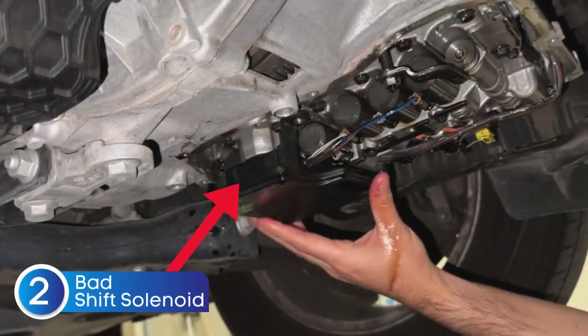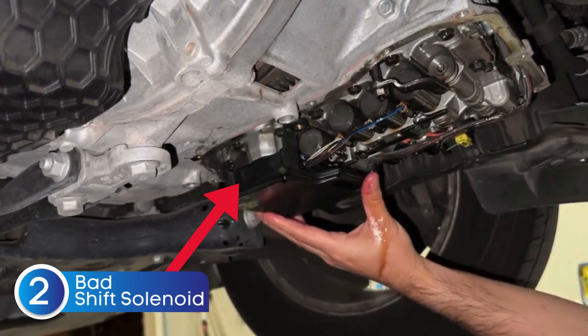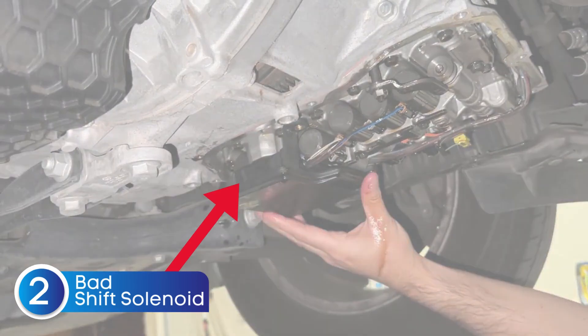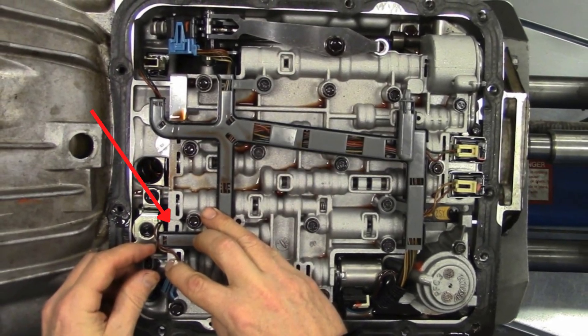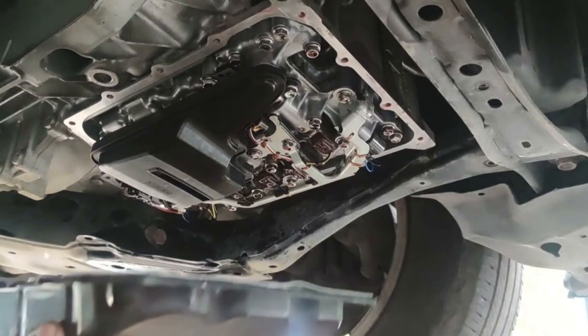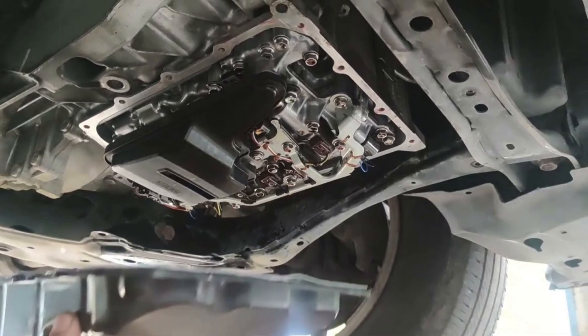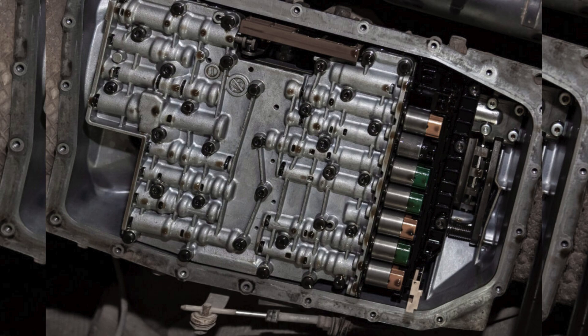Next, we have a faulty shift solenoid. Shift solenoids are small electrical components inside the transmission that control the flow of fluid to engage different gears. If one or more of these solenoids fails, you could experience hard shifts, delayed engagement, or even getting stuck in a single gear — just like a bad TCM would cause. The good news is a faulty solenoid is often easier and cheaper to fix than replacing the entire transmission control module.